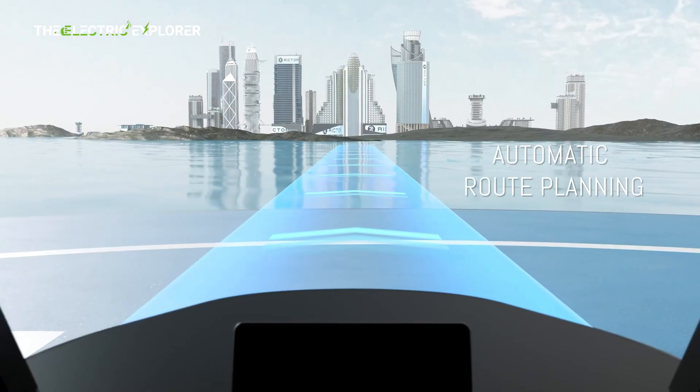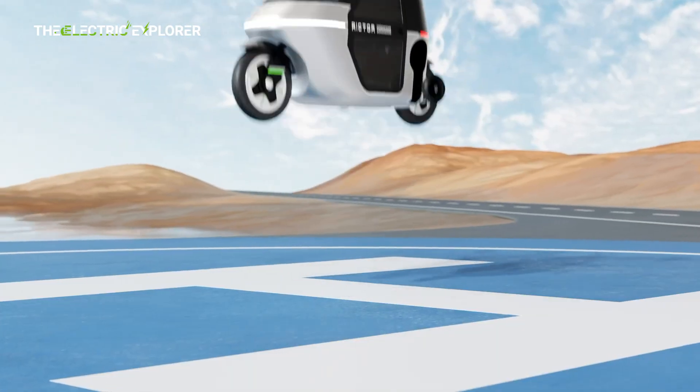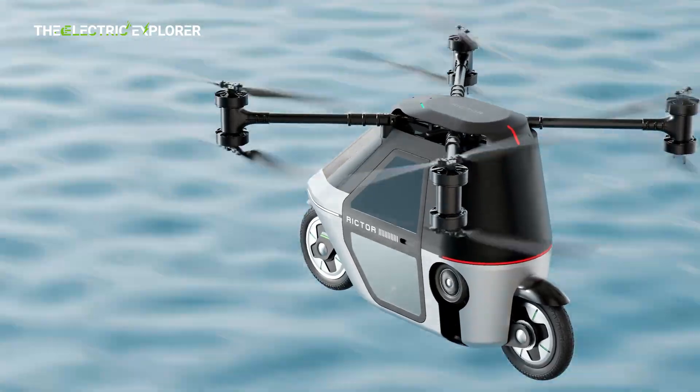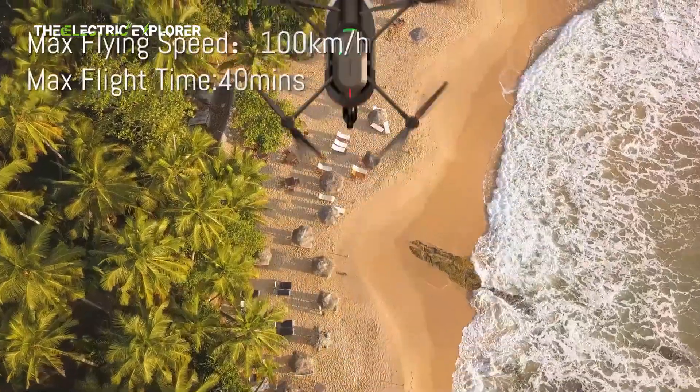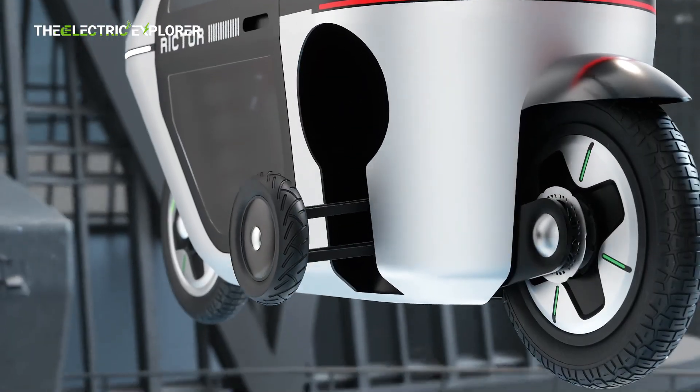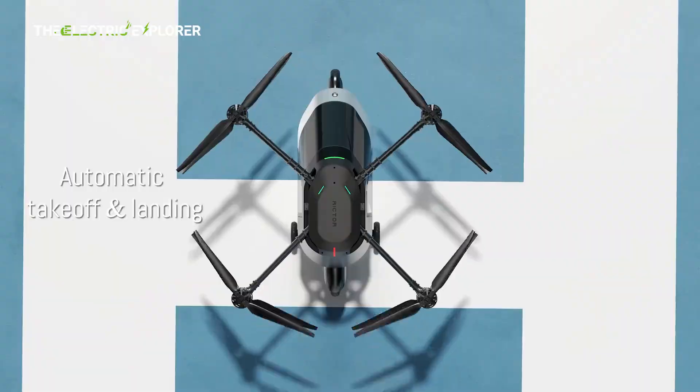In the air, it utilizes a six-axis, six-rotor electric propulsion system to reach a maximum flight speed of 72 km/h with an estimated flight time of about 20 minutes. These specifications make it a compelling solution for short-range commuting, urban mobility, and emergency rescue scenarios.